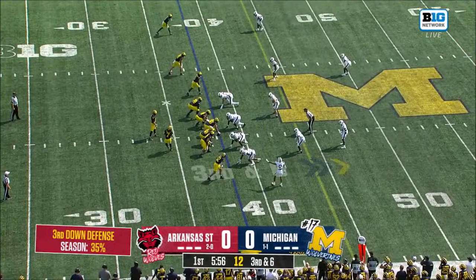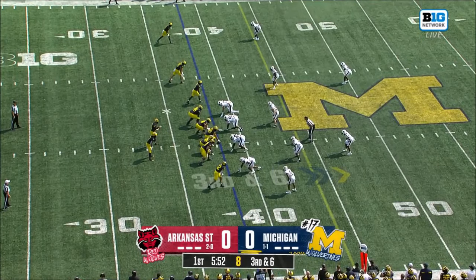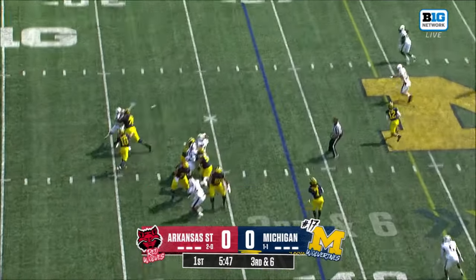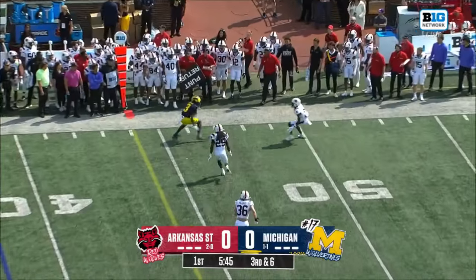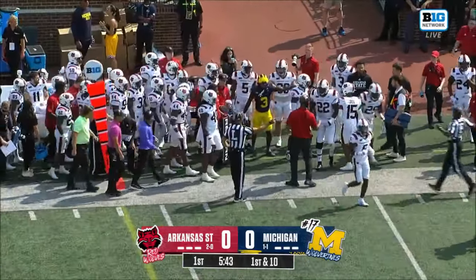Of course, right there is an example of what you don't want to have happen. Third down and six for Michigan. Warren to pass to the outside, wide open, first down Wolverines. Frederick Moore on the reception, downfield.